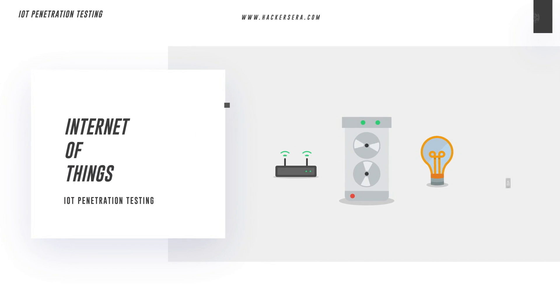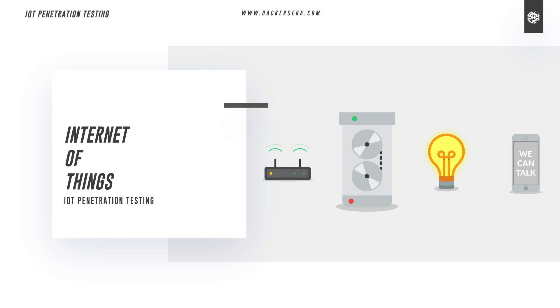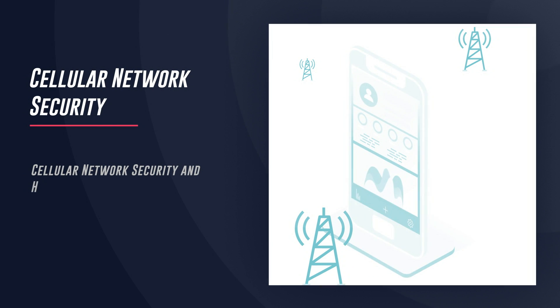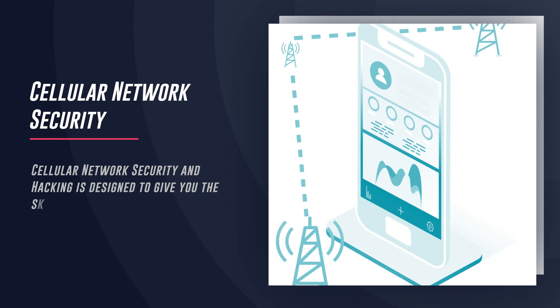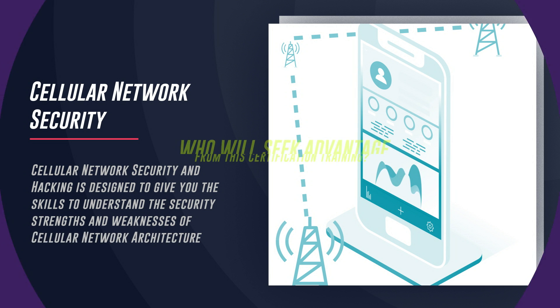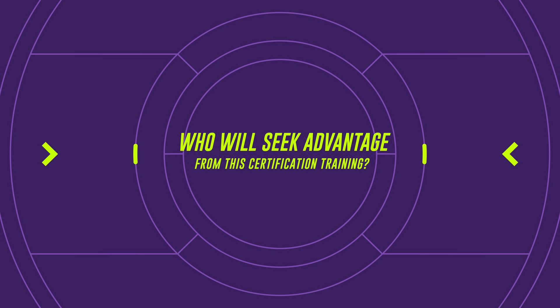IoT Penetration Testing: Participants will learn current security issues relating to the IoT and common security architectures, and will be able to identify threats, vulnerabilities, and risks. Cellular Network Security: Designed to give you the skills to understand the security strengths and weaknesses of cellular network architecture.